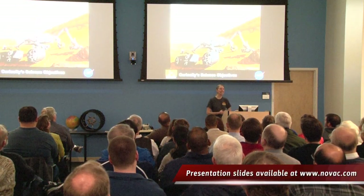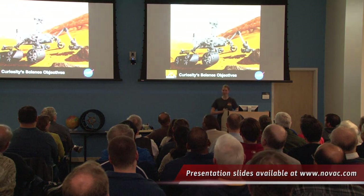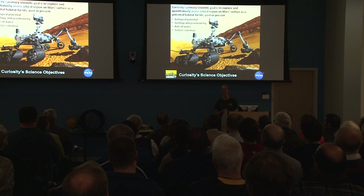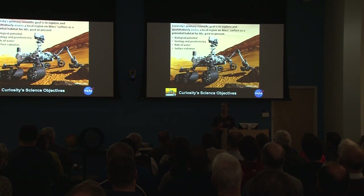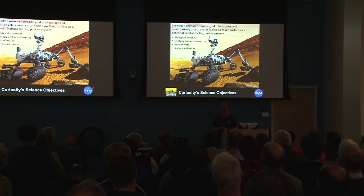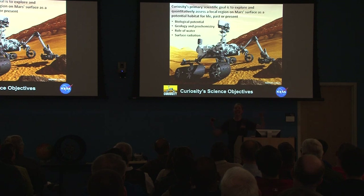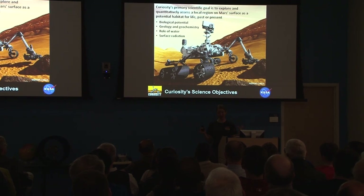Curiosity is the biggest and baddest rover ever to go to another planet. The capabilities this rover brought with it are just phenomenal. The instrument I am most familiar with is called SAM, the Sample Analysis at Mars — an instrument suite about the size of a microwave oven, yet if it were on Earth it would take up the size of a mobile home. And that's just one instrument of ten on board this rover.